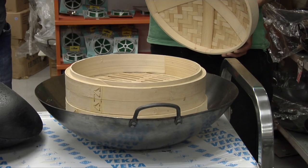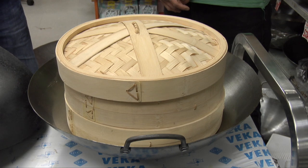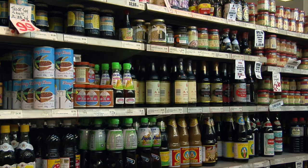The wok is incredibly versatile — you can deep-fry, stir-fry, and you can also steam with it. We've got a 12-inch steamer here with two trays — the steam rises through both. Basically anything you want in there: vegetables, meat, fish, shellfish. After the break, we find out what the secret sauces are for great wok cooking.